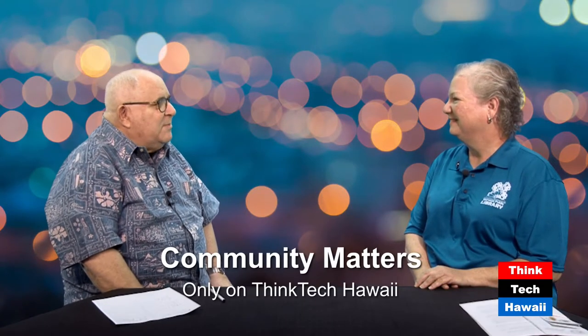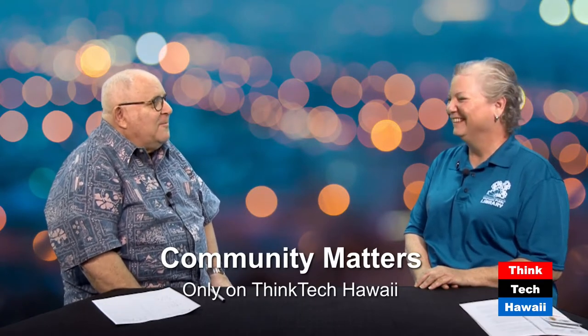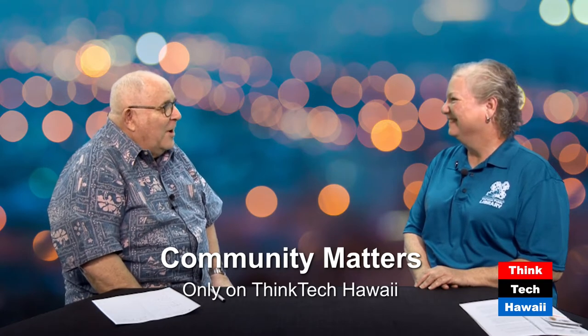We're back. We're live for the One O'Clock Block. I'm Jay Fidel. This is Think Tech Hawaii. With me is Cheryl Lynch, branch manager of the Waianae branch of the Hawaii Library. I have been meaning to have her on the show for a long time because she sends me mail all the time, telling me about what's going on in Waianae in the library, and I'm always impressed. Welcome to the show, Cheryl.